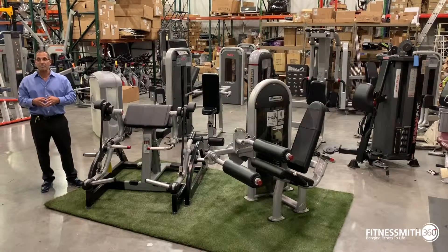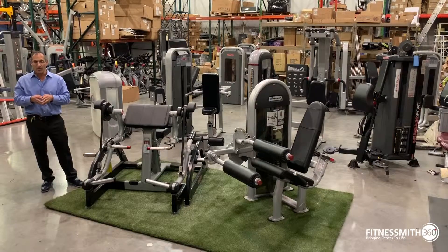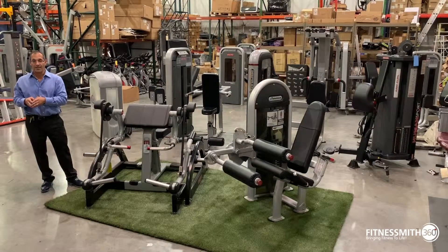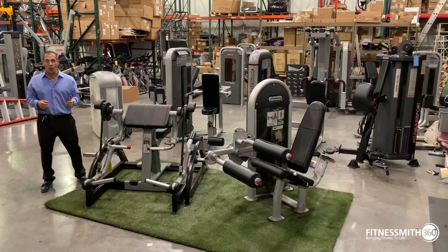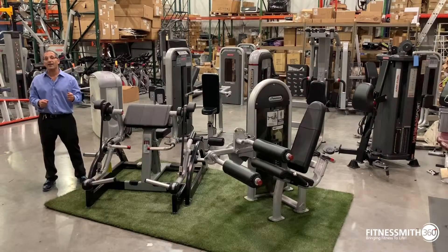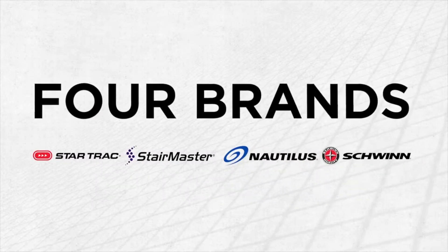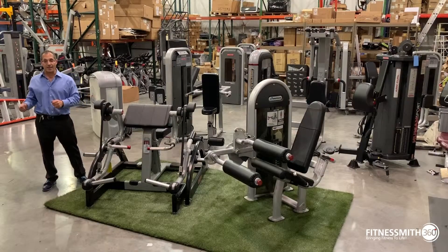Core Health & Fitness may not be a name that you've heard of, but what they own are four iconic brands. The easiest way to explain who Core Health & Fitness is: Core Health & Fitness is a company built on greatness with four iconic brands for the four corners of your fitness center.